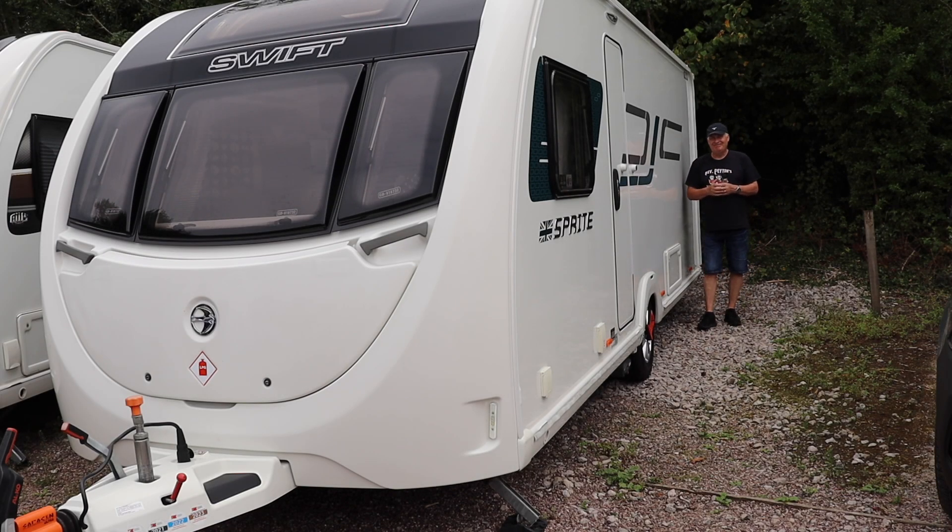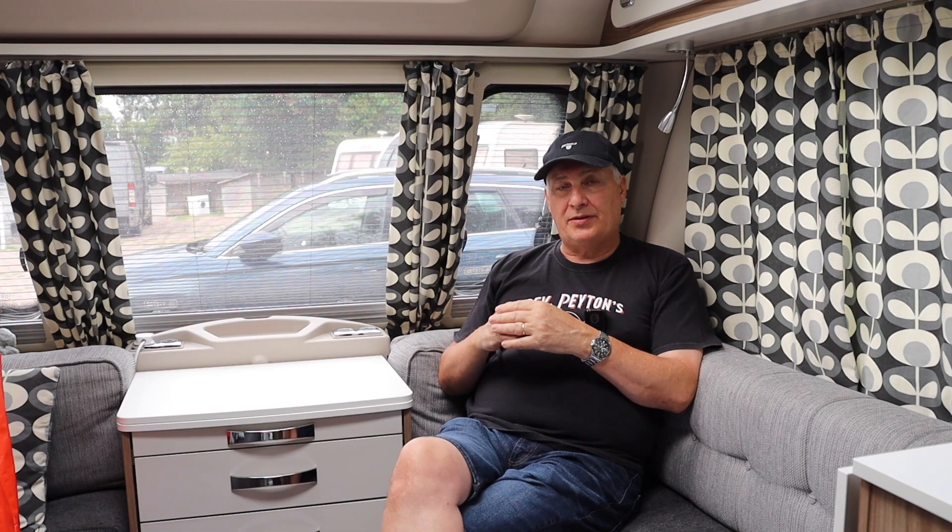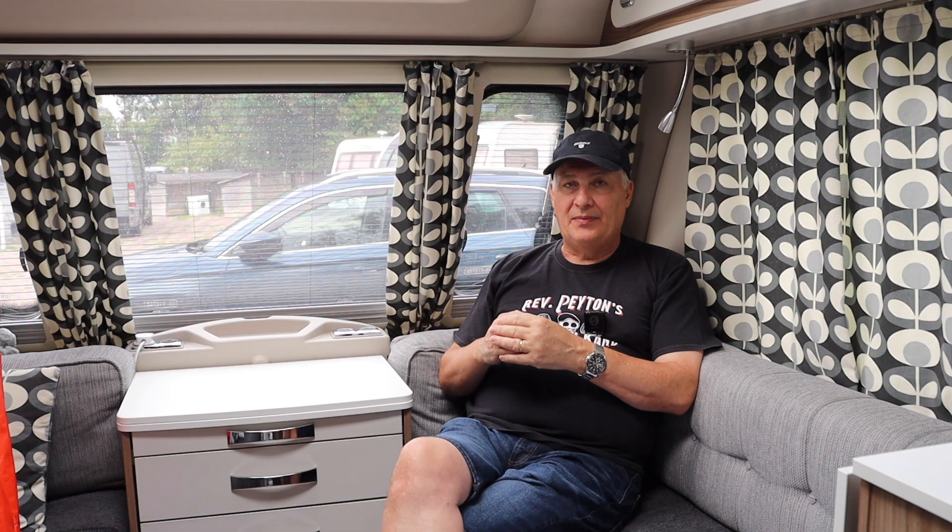Hi folks, welcome back to the channel. No, it's not clickbait — is your solar panel on the roof of your caravan, motorhome, or camper van up to date? Because up until a few weeks ago, ours wasn't. Now it is, and I want to have a chat about it. So let's go inside. I'm glad I came inside — it's just started to rain, so apologies for any noise.